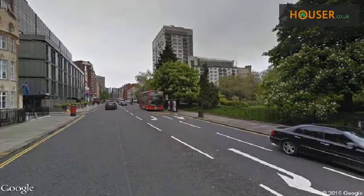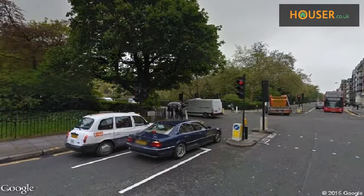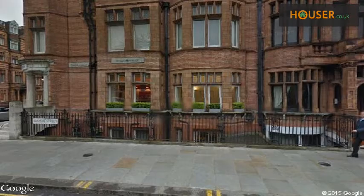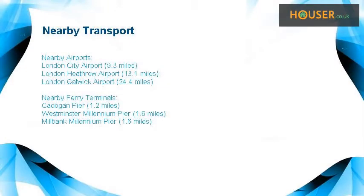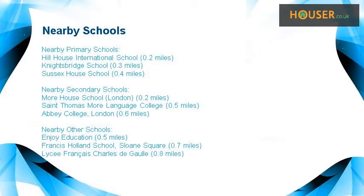Explore this property's neighborhood. This property has easy access to different transport links. Some excellent schools are near this property, making it an ideal purchase for a family. Kitchen.